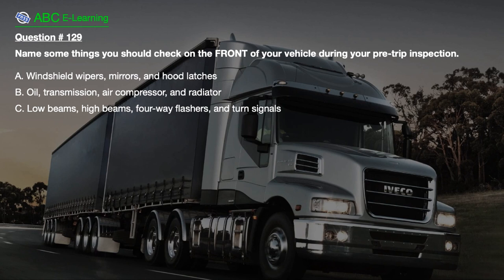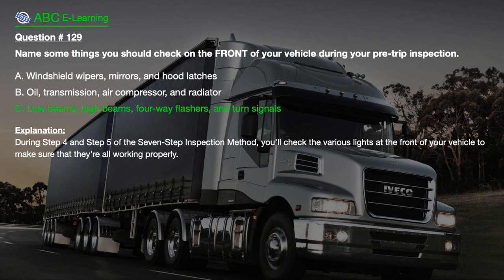Question number 129. Name some things you should check on the front of your vehicle during your pre-trip inspection. A. Windshield wipers, mirrors, and hood latches. B. Oil, transmission, air compressor, and radiator. C. Low beams, high beams, four-way flashers, and turn signals. The correct answer is C. During step 4 and step 5 of the 7-step inspection method, you'll check the various lights at the front of your vehicle to make sure that they're all working properly.